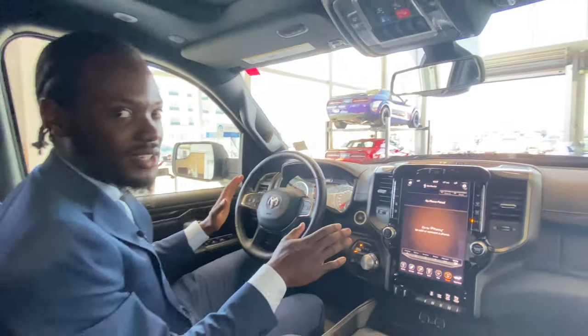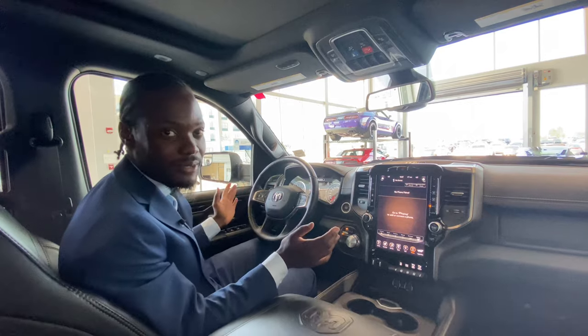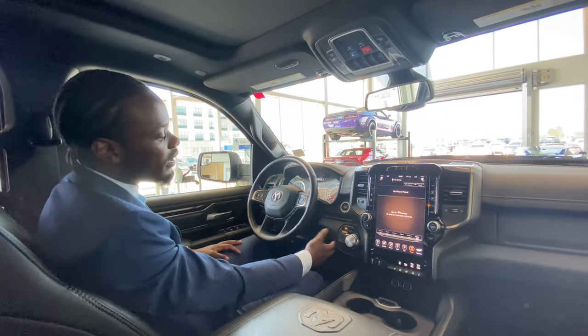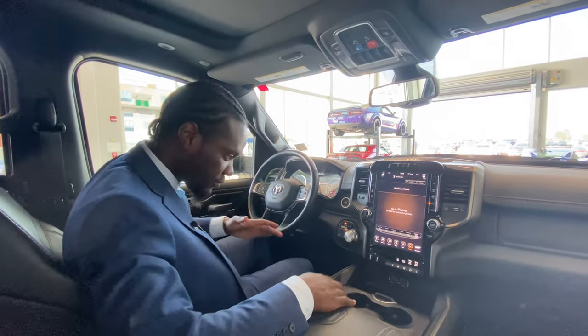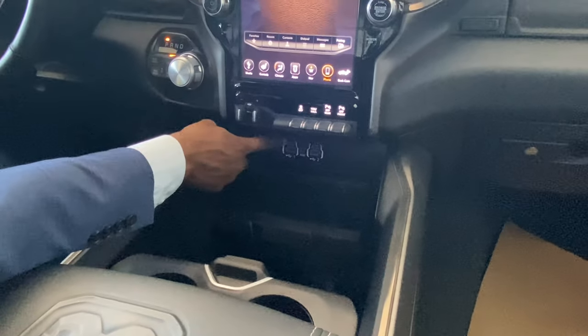There's four-wheel drive Auto — I like to keep it there, set it and forget it, because it adjusts based on road conditions automatically. If you want more control, you can switch to two-wheel drive, four-wheel high, or four-wheel low at the touch of a finger — all electronic.